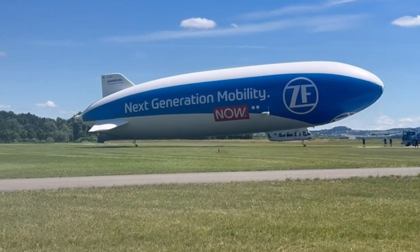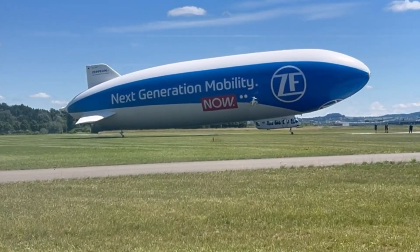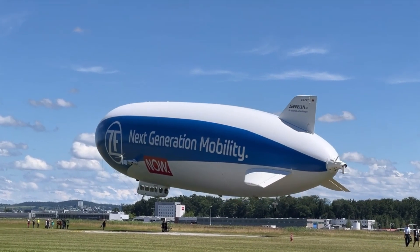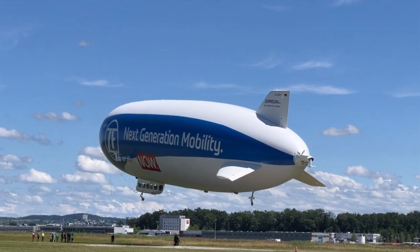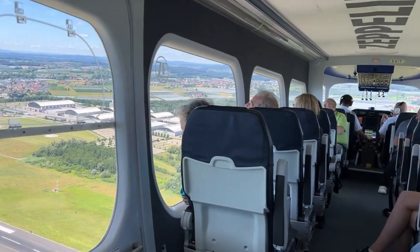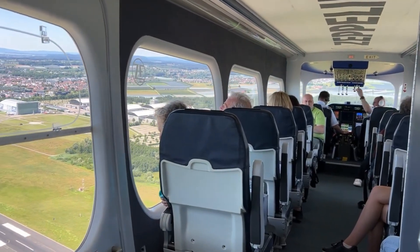Unlike the flammable hydrogen-filled airships of the past, the Zeppelin NT is safely buoyed by non-flammable helium. Capable of cruising at 70 kilometers per hour (43 mph) with a range exceeding 900 kilometers (560 miles), it offers a sustainable, fuel-efficient alternative for panoramic journeys and airborne observation — merging nostalgia with innovation in the skies.